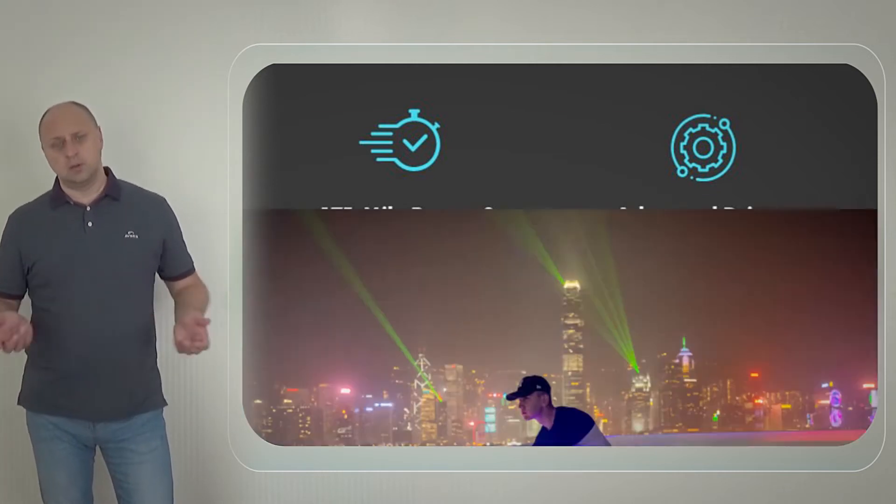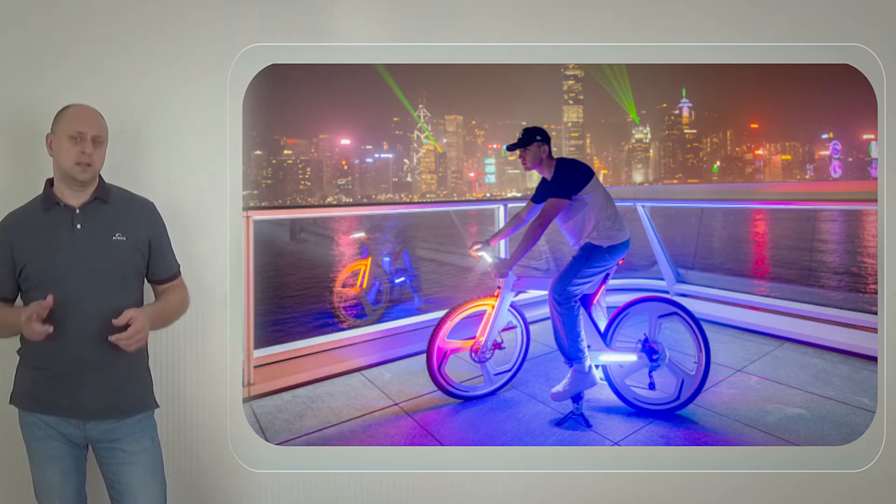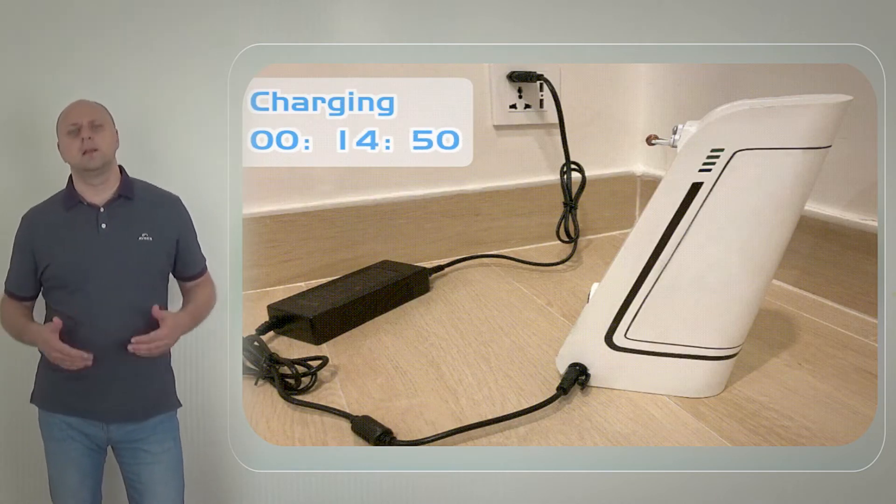Freetech is equipped with a graphene lithium battery and a fast charging system that allows you to fully charge the bike in 15 minutes and travel 175 miles.